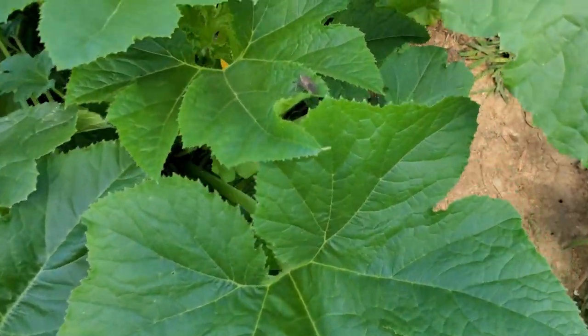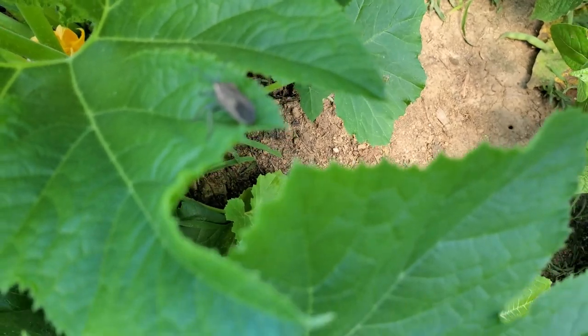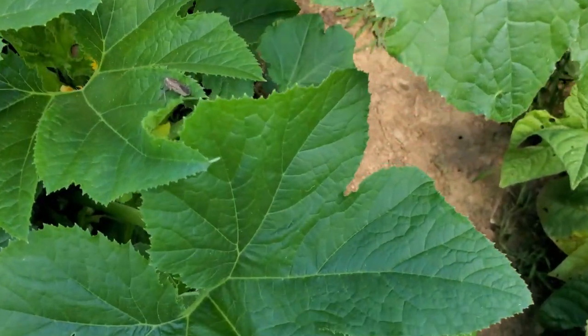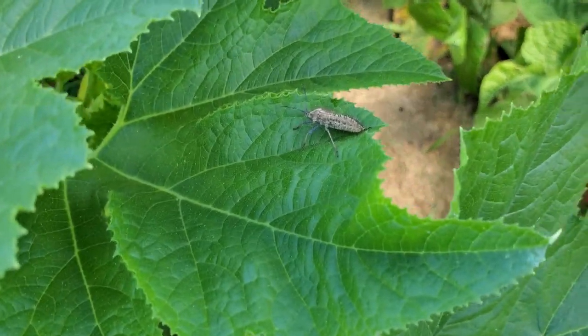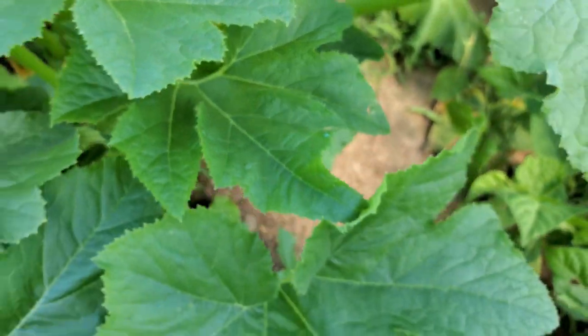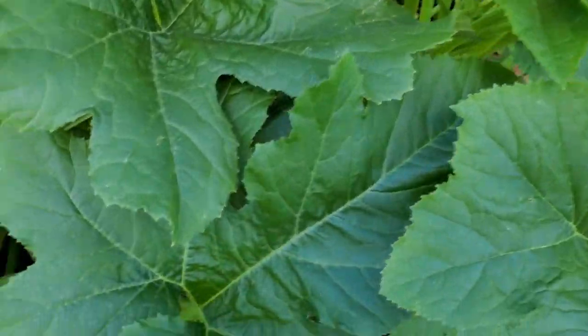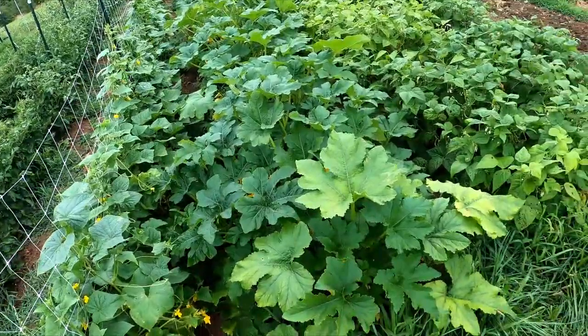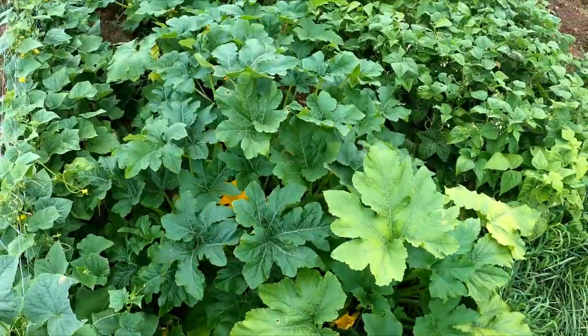There's a little squash bug right there — speaking of the devil. So I just take the leaves here and squish them. And here's a little trick — tape. If you look underneath these leaves you can see them.